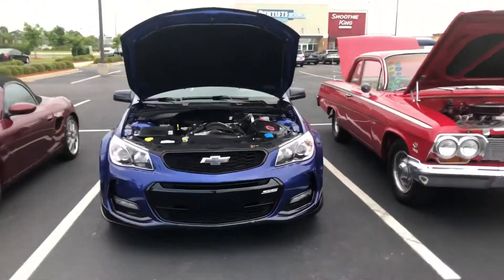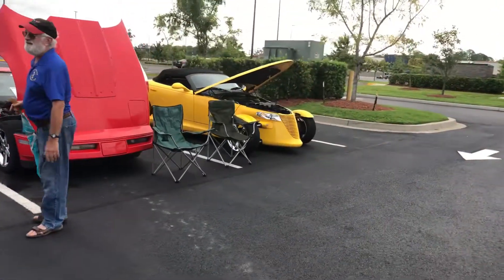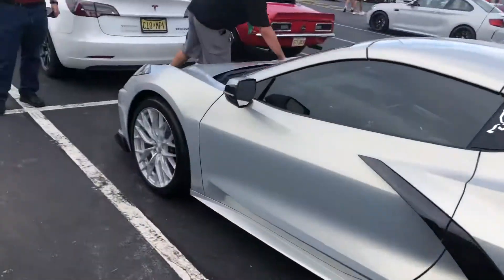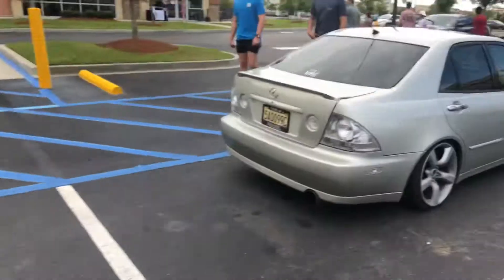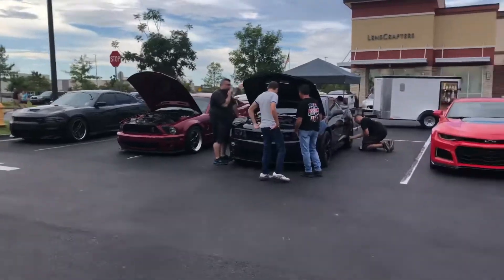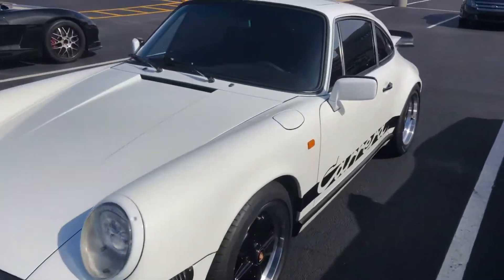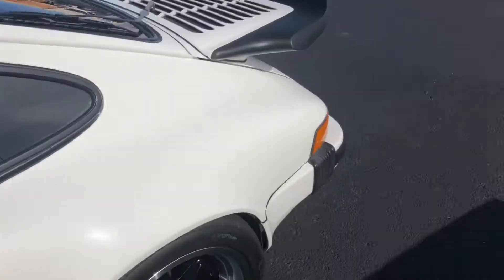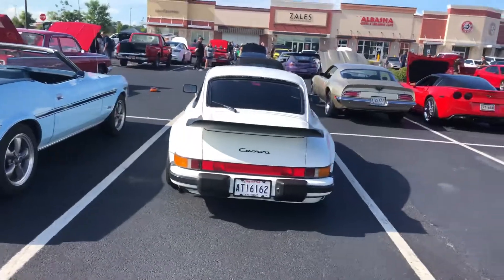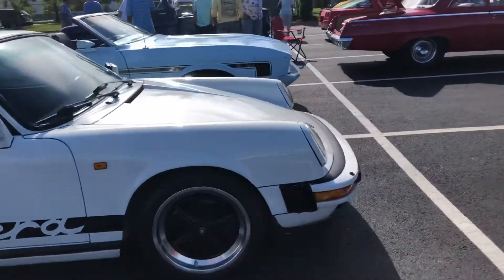And then a Chevy SS, a Prowler, and a C8 Corvette that was just cruising with us at the end. There's a Lexus LS 300, a Dodge, Mustang, Camaro, and a Camaro SS. I also have a Porsche 911 — a 992, something like that. That's pretty cool to see one of these; it's the first time I've actually seen a Porsche like this one. That's super cool.